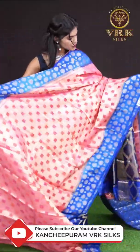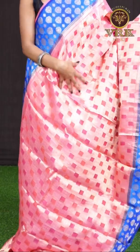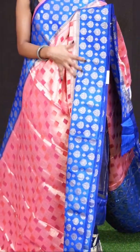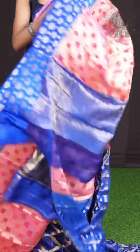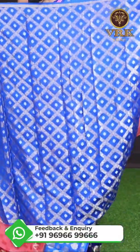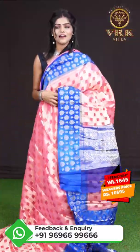This one looks very unique and beautiful — it's a peach and royal blue color combination. All over the body it has golden zari checks with box design. The border is a royal blue color designer booties border, with a designer pallu, and the blouse is a contrast blue color designer blouse with border. The item code is WL1645 and the price is 10,695 rupees only.